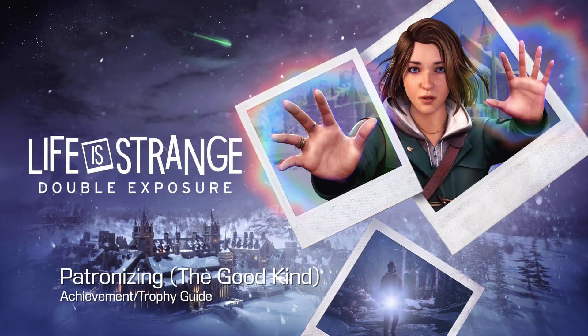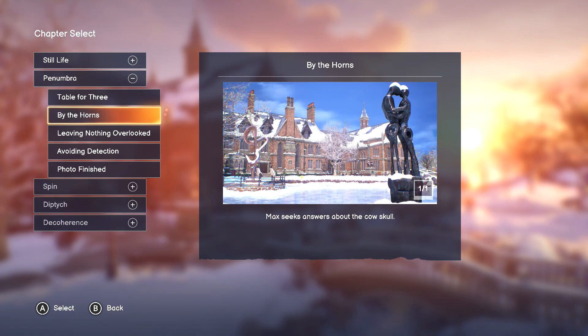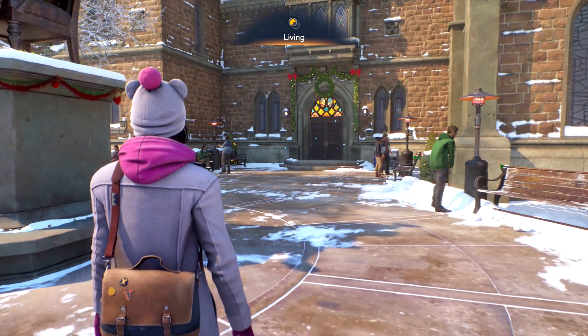Hi everybody, here from Gimiac.com. We're back in Life is Strange: Double Exposure going for Patronizing the Good Kind. This is going to be to interact with everyone's projects in Chapter 2 — it's going to be another collectible type. First one up is going to be done in subchapter By the Horns.